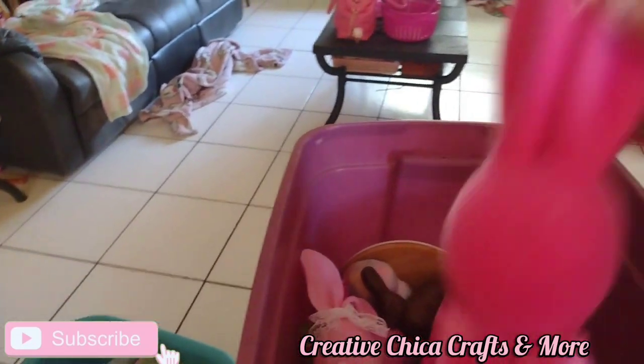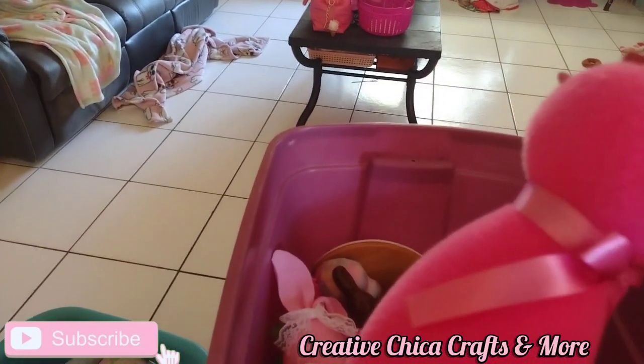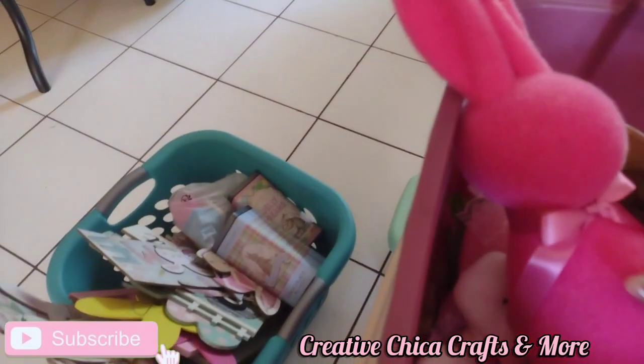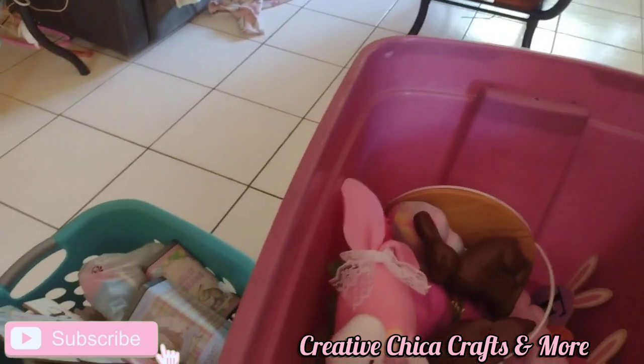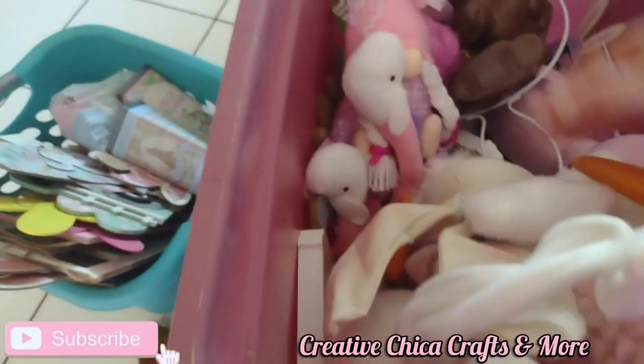You remember these bunnies from Walmart last year? I actually bought Frugal Jay a blue one in honor of Joelle last year, because we met up and went shopping. Now I have to figure out what to do with that hot pink bunny.